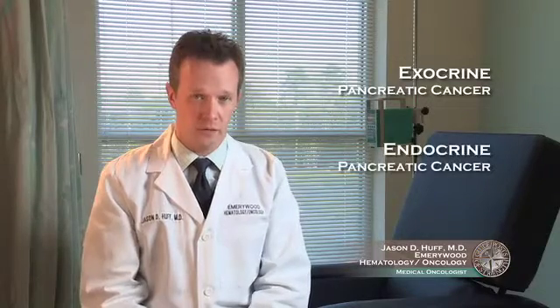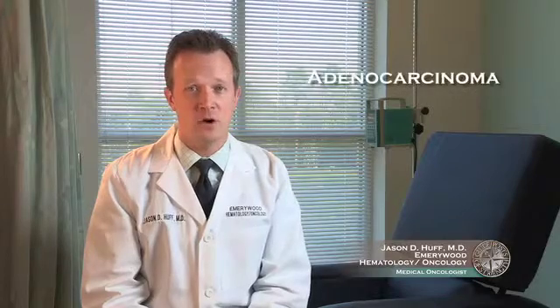Pancreatic cancer comes in two main subtypes: exocrine pancreatic cancer and endocrine pancreatic cancer. Exocrine pancreatic cancer is by far the most common type of pancreatic cancer, and the most common form of exocrine pancreatic cancer is adenocarcinoma.